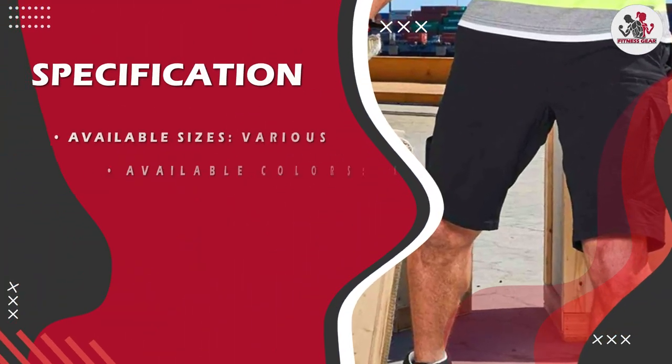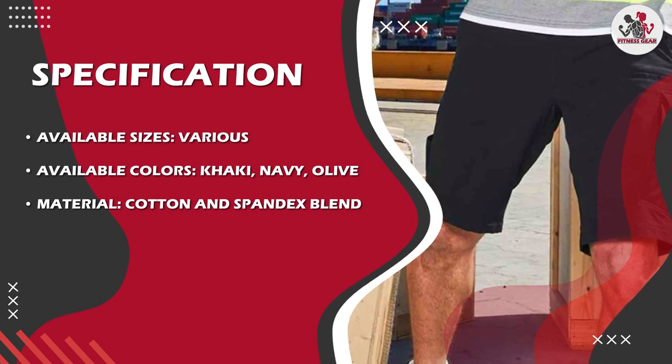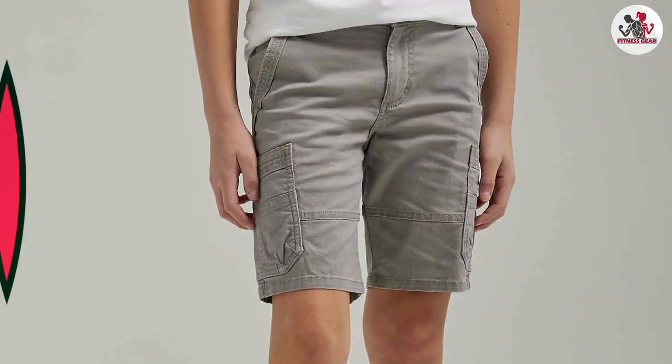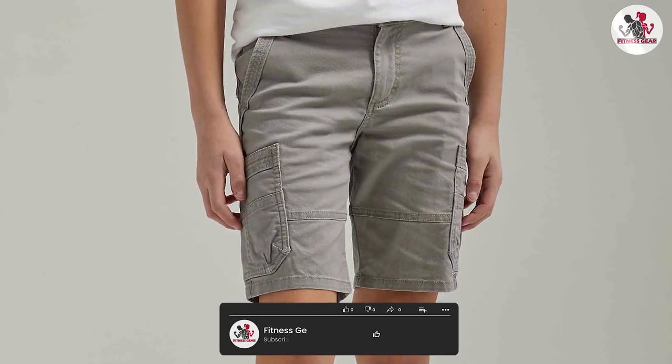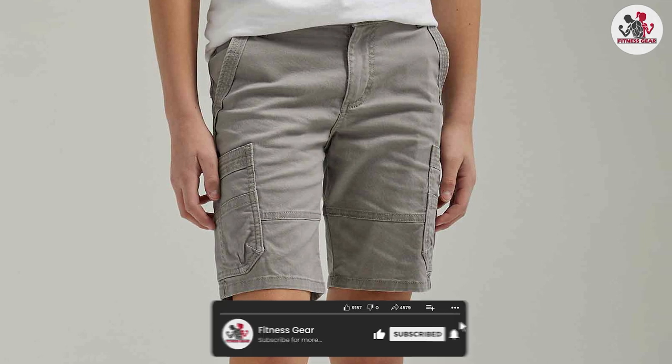So there you have it folks — the Wengler Authentics Men's Classic Cargo Stretch Short is a versatile and durable piece of clothing that's perfect for any occasion. Whether you are going on a hike or heading out for a night on the town, these shorts have got you covered. Thank you for watching and don't forget to subscribe to our channel for more fashion reviews and tips.